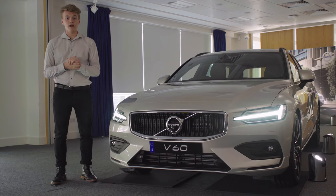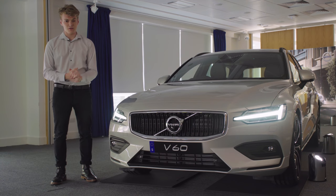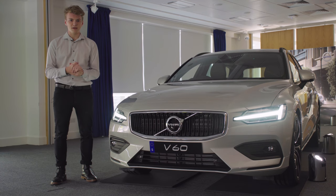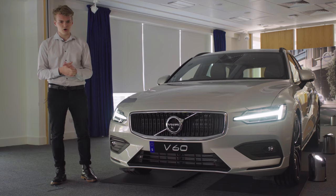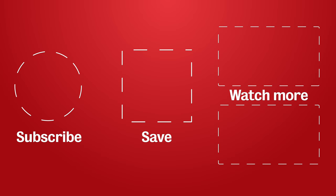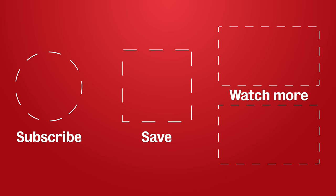A really positive reaction to the new V60 from our readers. If you'd like to find out more about this car and many others, make sure to check back to whatcar.com. And remember, if you are in the market to buy a new car, you can do so online and save thousands with What Car? Buying.